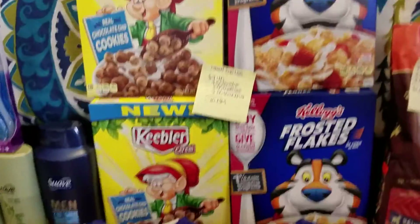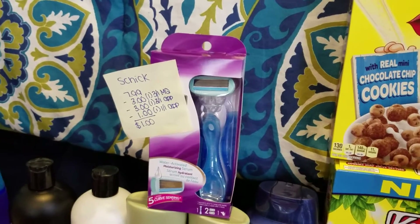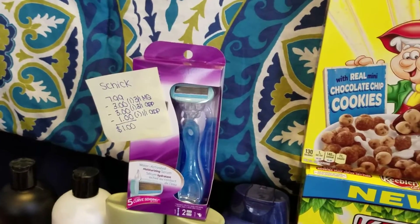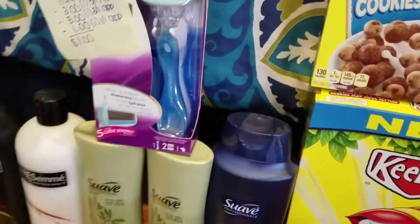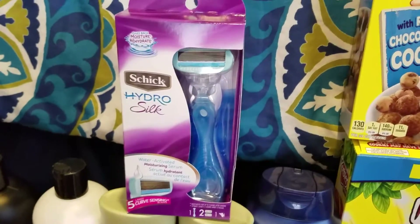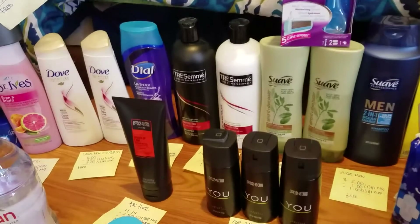The Schick razor was $7.99. I had a $3 off one manufacturer's coupon, $3 off one on the app, and another $1 off one on the app, so I only paid $1 for the Schick Hydro Silk razor. I love these razors, so I was pretty pumped.